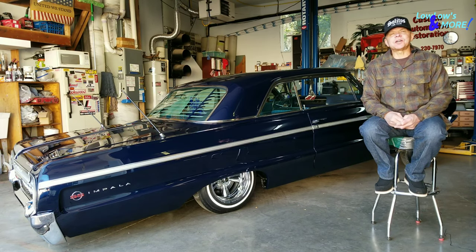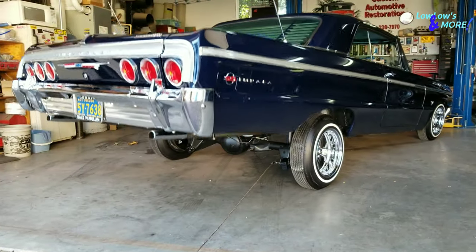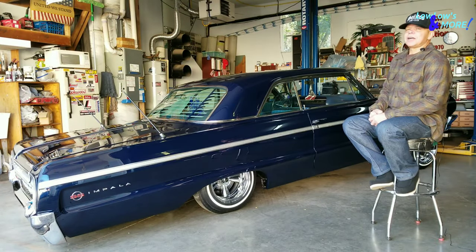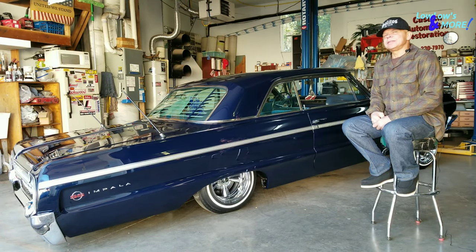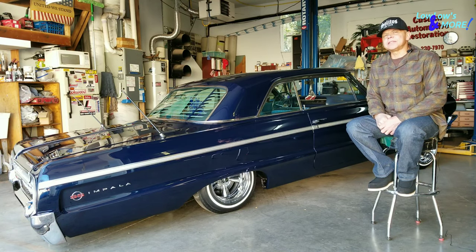The way my car is set up, it's just pretty straightforward, old school. I tried to keep it stock looking and make it really clean — that's kind of like the lowriders I remember way back in the day.